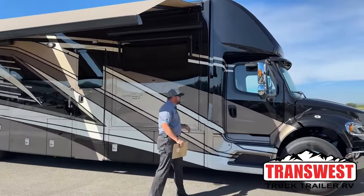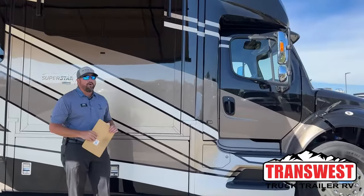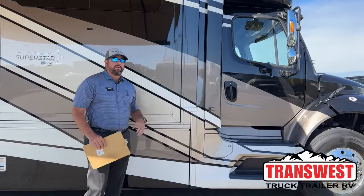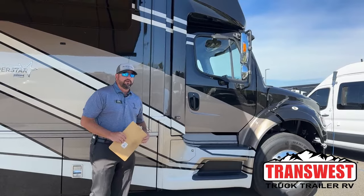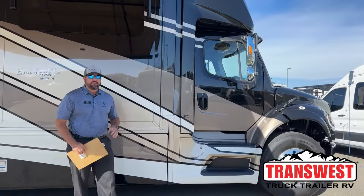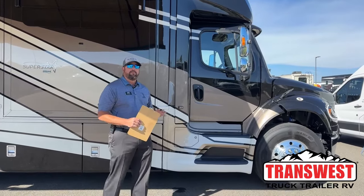All the Newmar Super C's are built on the M2 106 Freightliner chassis. That's going to give you an 8.9-liter Cummins diesel engine with 360 horsepower and 1,150 pound-feet of torque.